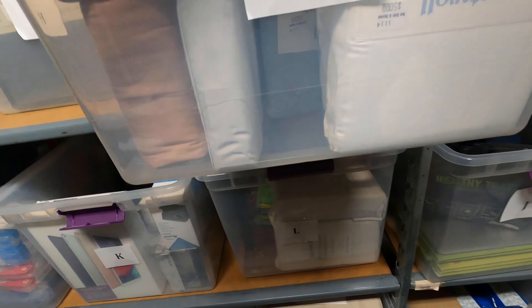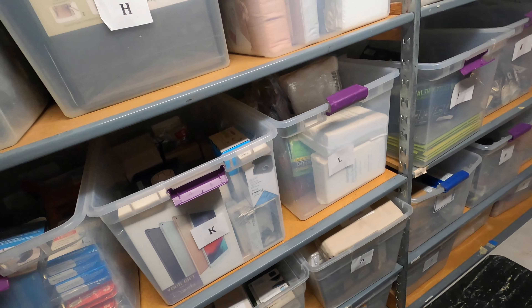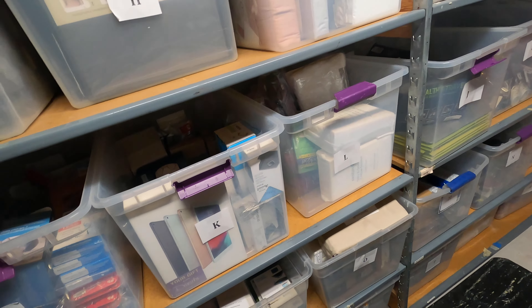Next one is a phone case — Zone 2, Bin E, kind of a strange spot for that. Let me get the SKU real quick. Zone 2, it's a tan iPhone 11 case, SKU seven-five-nine. Seven-five-nine... seven-five-nine, where are you? Ah, there you are! Gotcha.